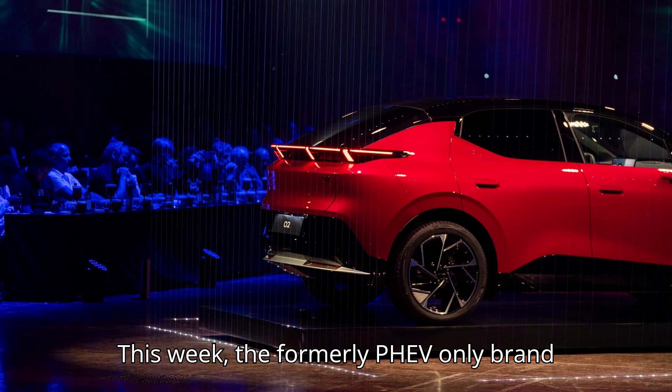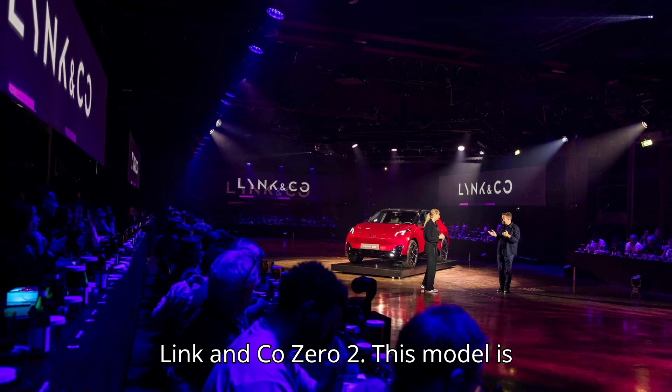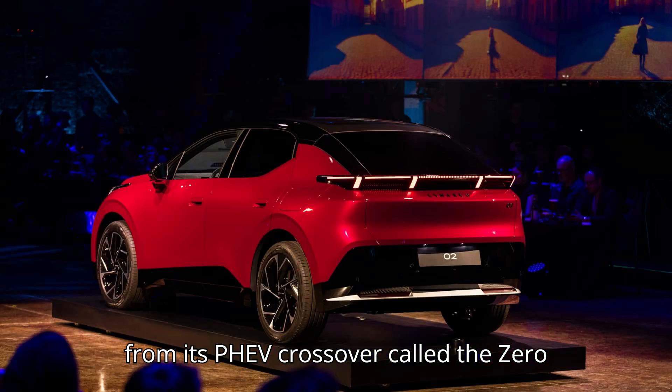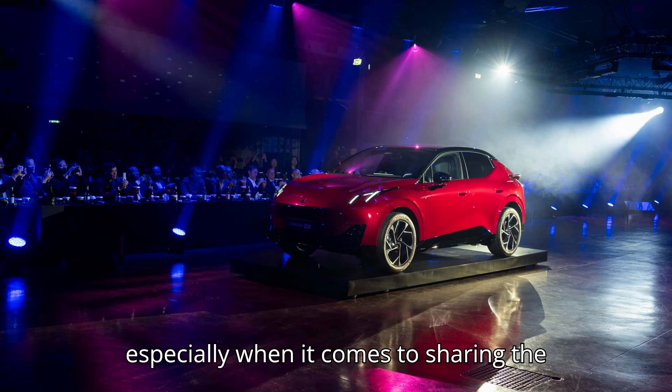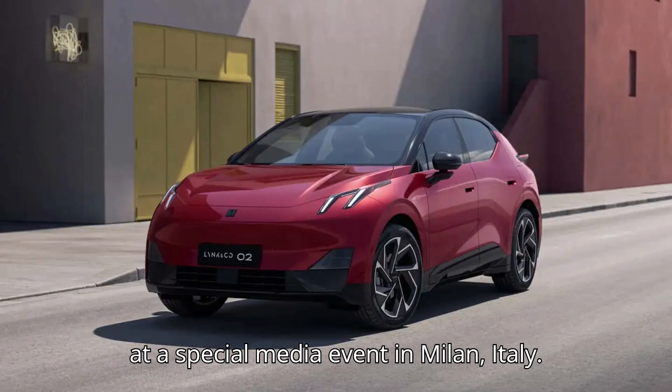This week, the formerly PHEV-only brand Link & Co introduced its second EV, the Link & Co Zero 2. This model is designed to take all the lessons learned from its PHEV crossover, called the Zero One, and make them that much better, especially when it comes to sharing the vehicle. The car was unveiled this week at a special media event in Milan, Italy.